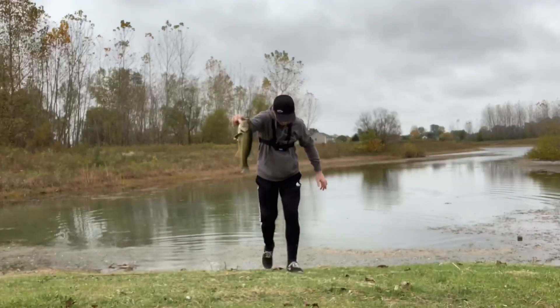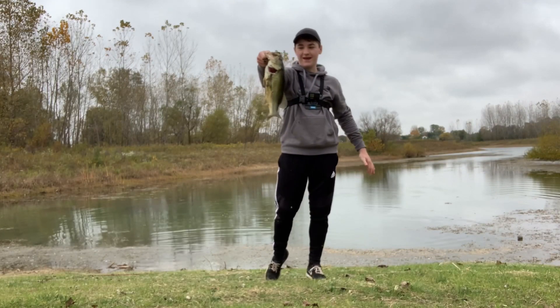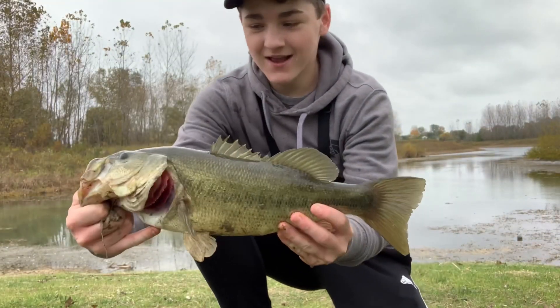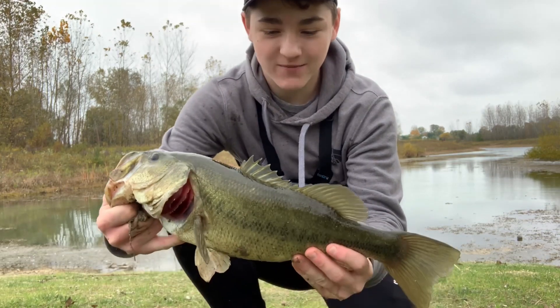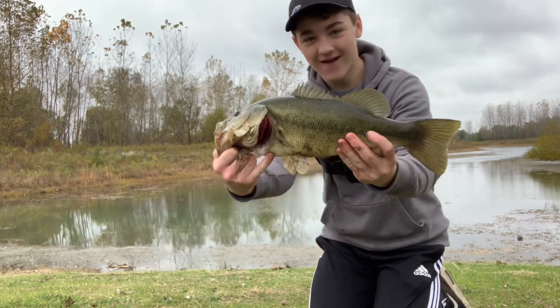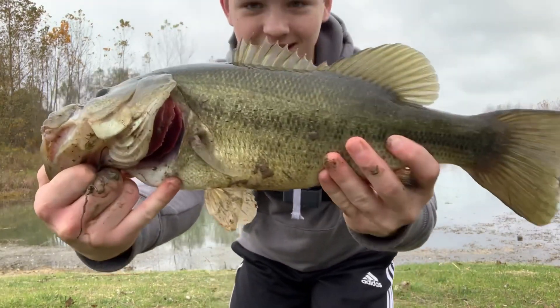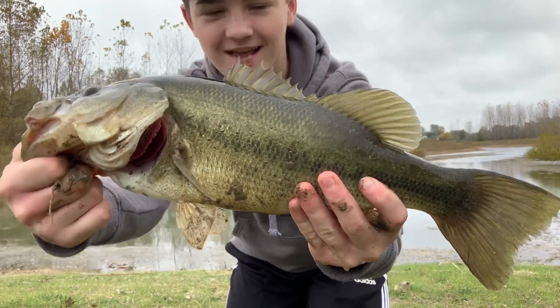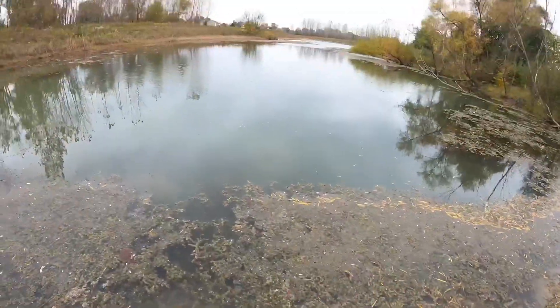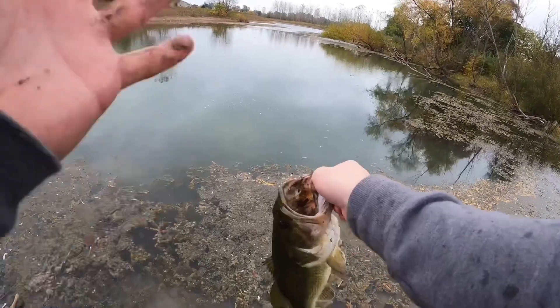That's a chunk. Let's go! He popped off at the bank. Oh my gosh, look at that. Dude, that was first cast. He swam right back toward the bank. That's a two and a half, three pounder. First cast, dude.